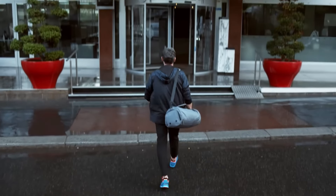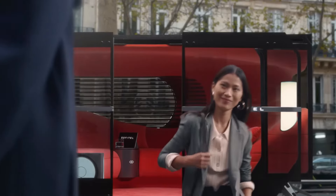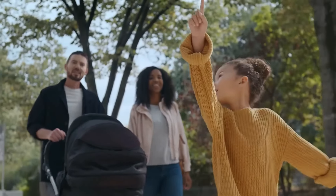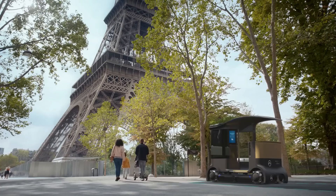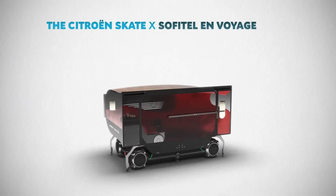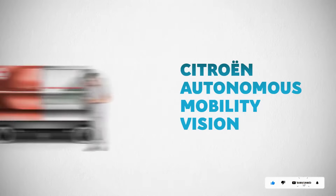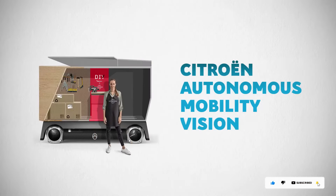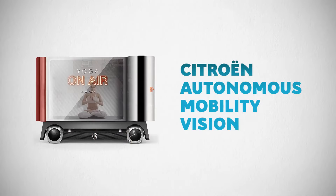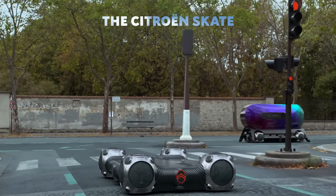Users can engage in activities like reading, watching a movie, or playing sports while on the go. The 24-7 shared standalone solution is electric, versatile, and more cost-effective than traditional autonomous vehicles. This system helps reduce congestion in large cities and lowers their carbon footprint, embracing a smarter and more enjoyable urban mobility experience.